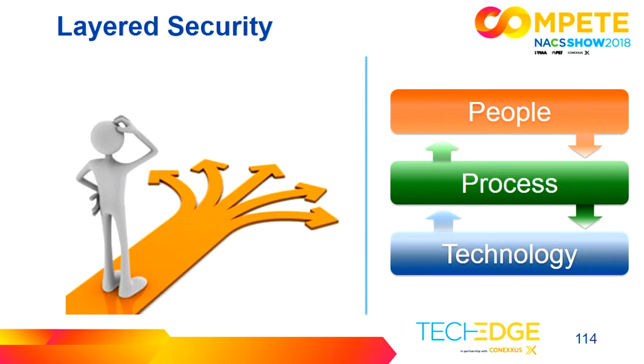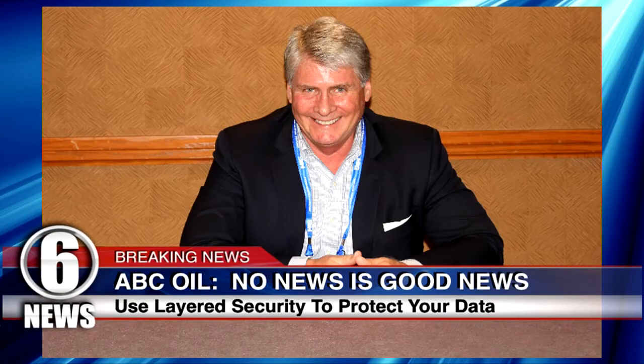Using layered security, pick things from people, process, and technology. Train your cashiers and employees. Make sure you're putting processes in place to protect yourself and utilize technology to help you. At the end of the day, what we're really trying to do is keep you out of the news. In this case, no news is good news. ABC Oil has fixed up their problems and there's nothing else to report. No news is good news and that should be your mantra.